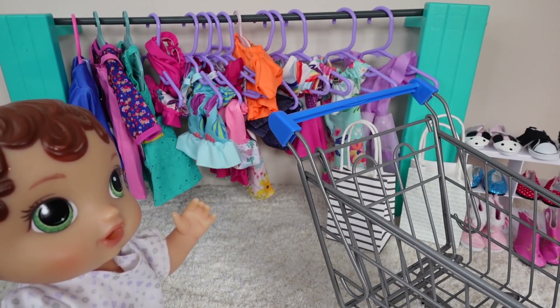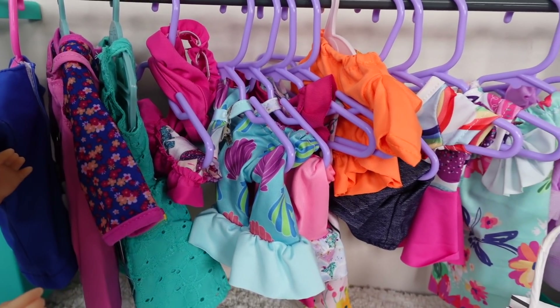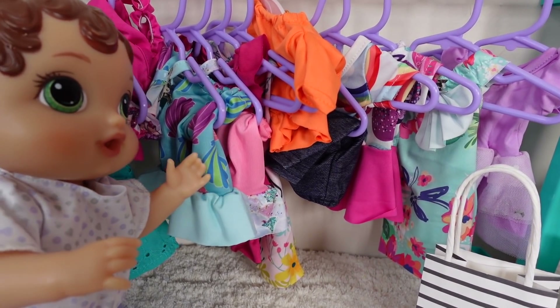Alright Abbi, let's take a look at the clothes. Okay Abbi, this side over here is for bigger dolls and this side right here is for little dolls like you.